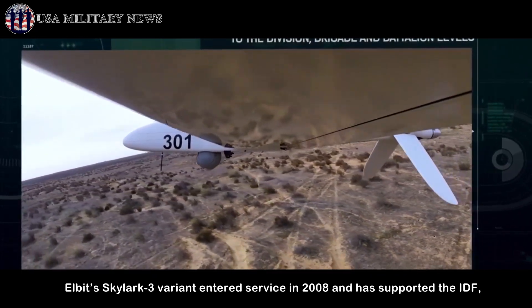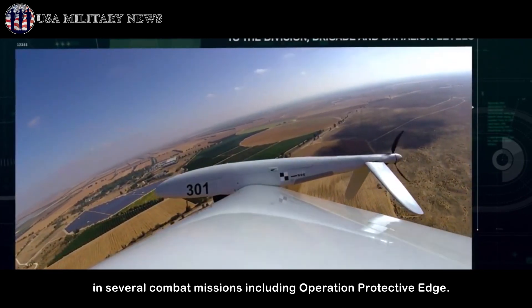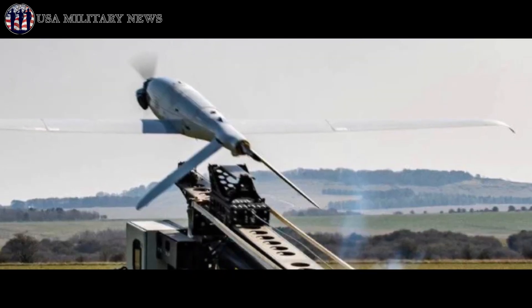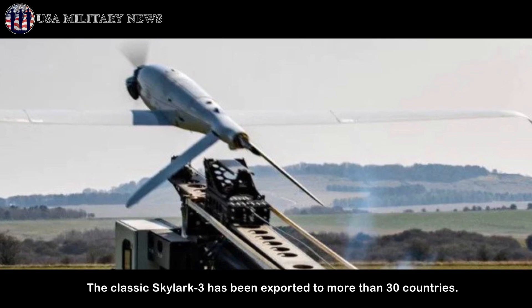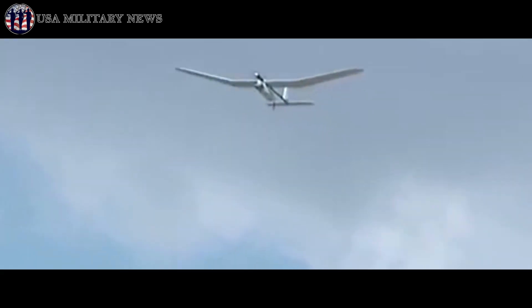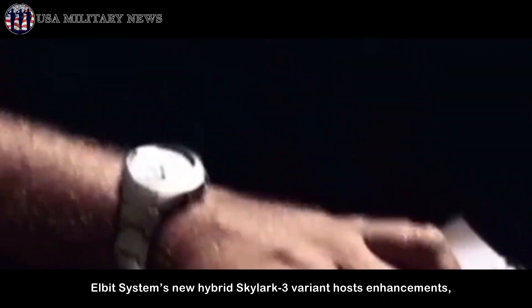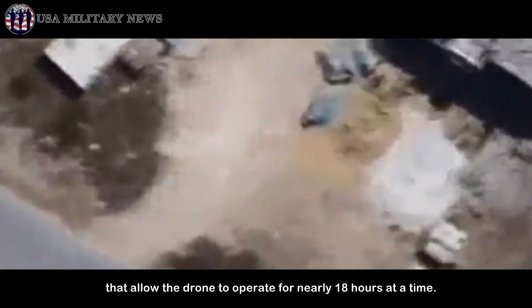The Elbit Skylark 3 variant entered service in 2008 and has supported the IDF in several combat missions, including Operation Protective Edge. The classic Skylark 3 has been exported to more than 30 countries. Elbit Systems' new hybrid Skylark 3 variant hosts enhancements that allow the drone to operate for nearly 18 hours at a time.